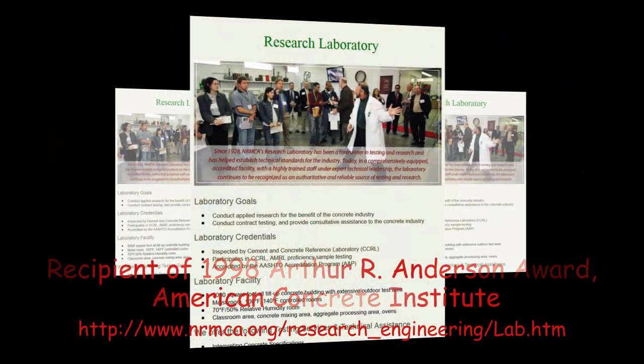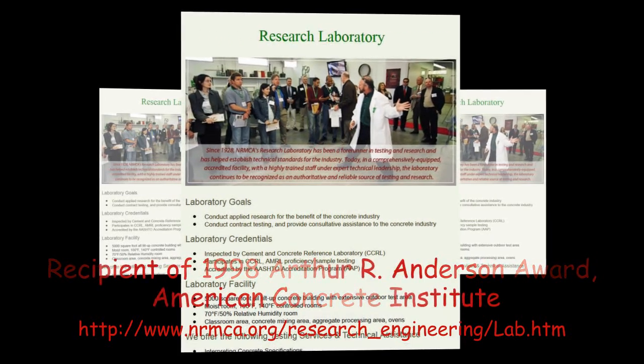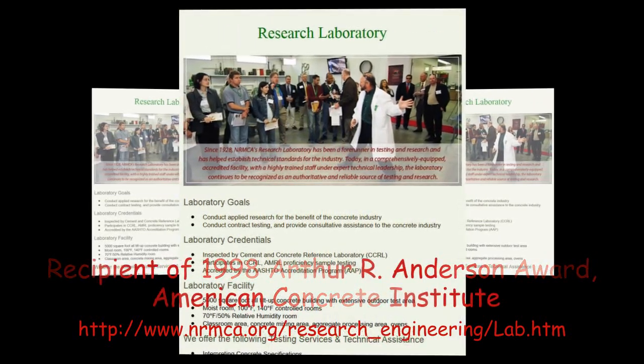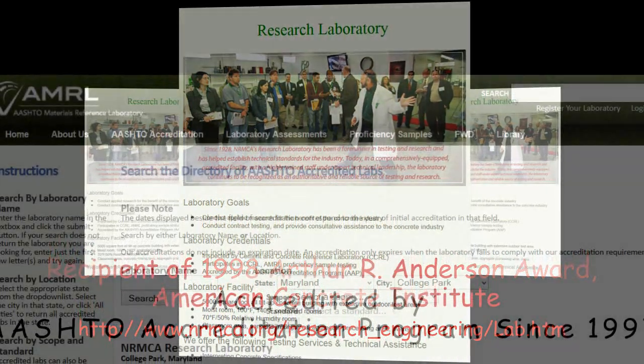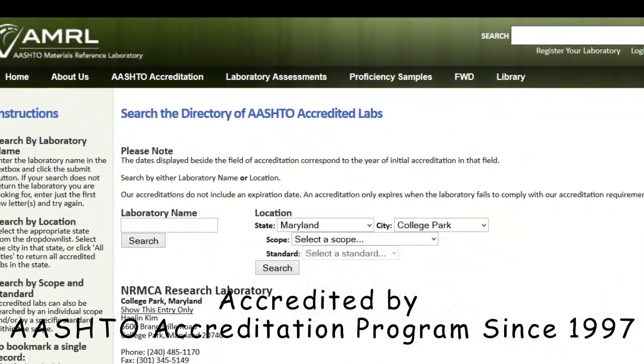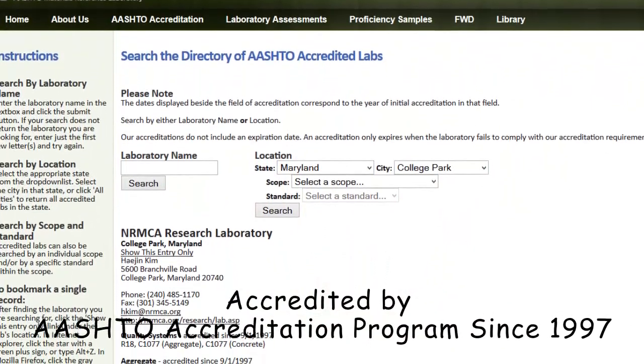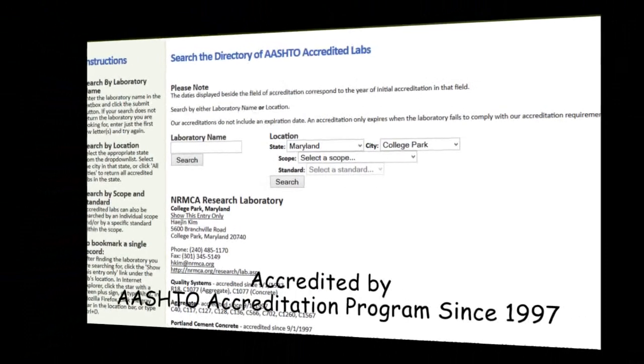In 1998, the laboratory was awarded the ACI's prestigious Arthur Anderson Award. The lab maintains accreditation under the well-recognized AASHTO Accreditation Program. Some of its requirements include participation in proficiency sample testing programs and complying with a comprehensive quality system.